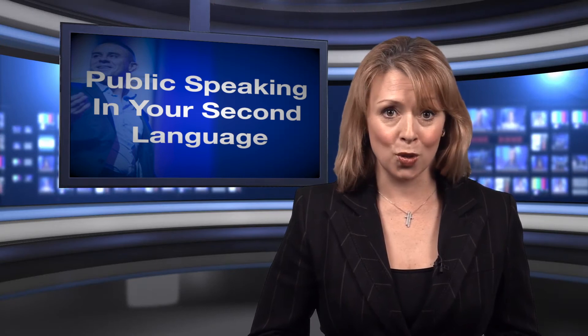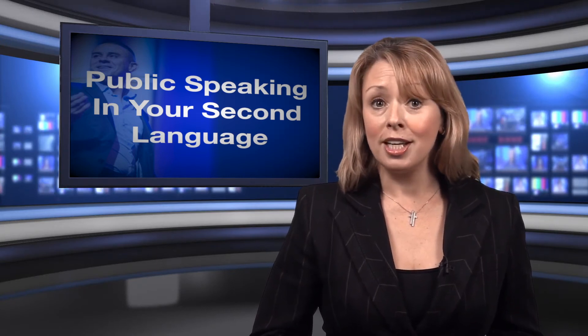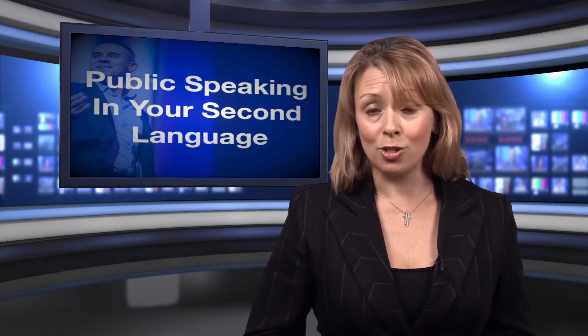A final piece of advice offered in the article is to be aware of direct or literal translations. Close attention needs to be paid to the grammar and words used.